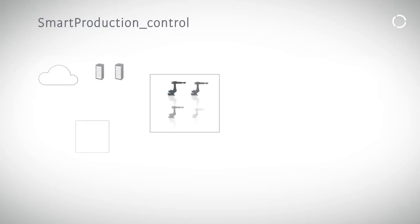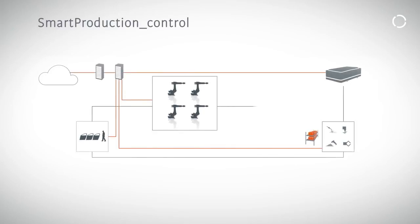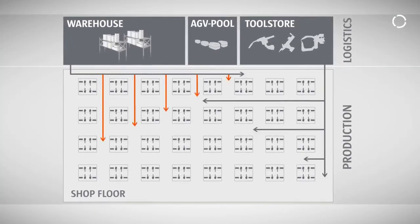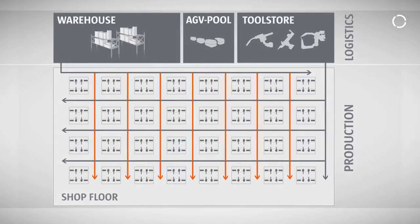The visionary aspect of the concept is that for the first time we have put into practice the idea of separating production from logistics, and are now using software to provide all the logic that the connecting conveyor technology used to bring into the system. We believe that decoupling means that you don't have rigid production where only one product is manufactured. Instead, you have the option of designing the product flexibly, depending on the order situation.